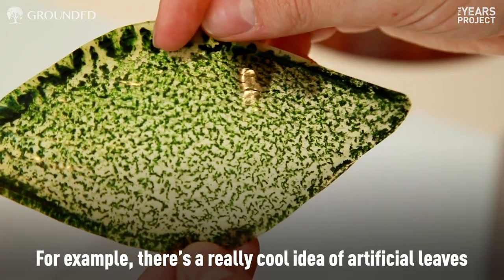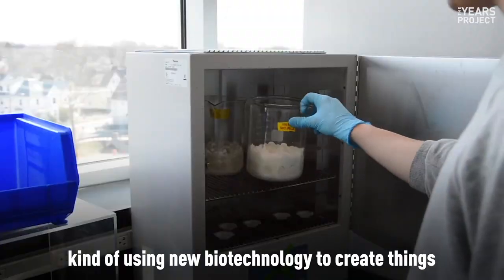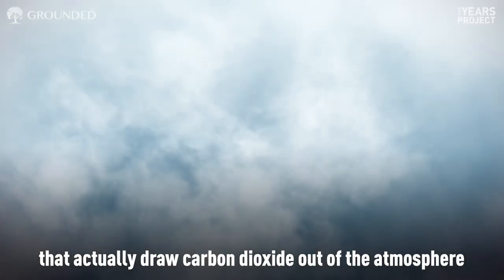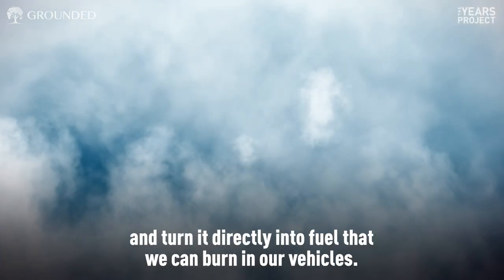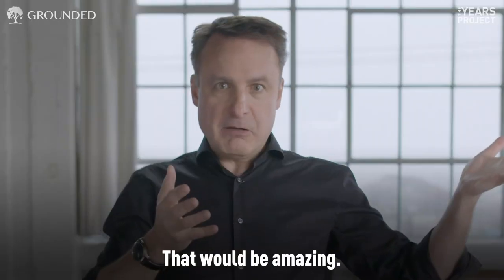For example, there's a really cool idea of artificial leaves — using new biotechnology to create things that actually draw carbon dioxide out of the atmosphere and turn it directly into fuel that we can burn in our vehicles. That would be amazing.